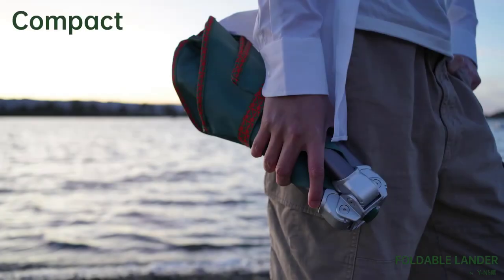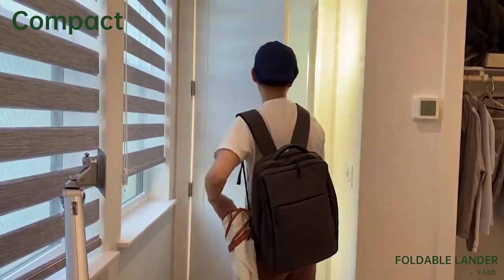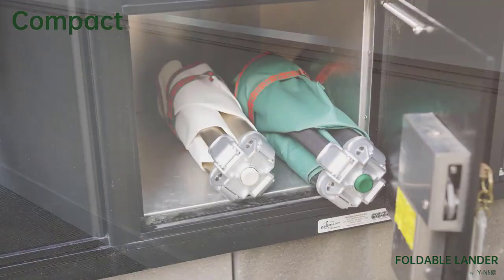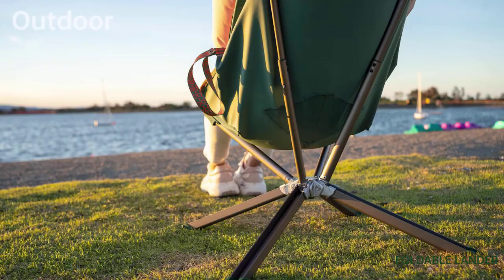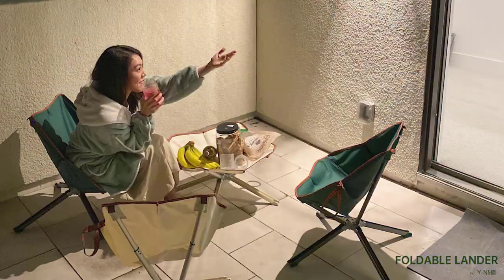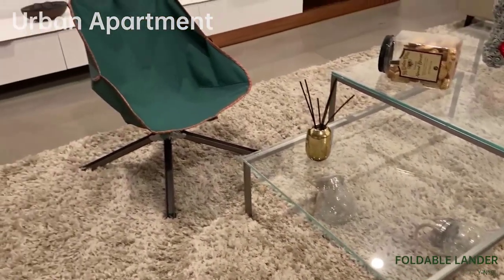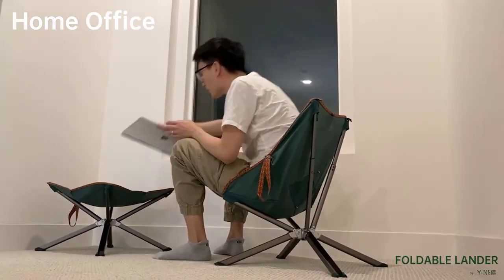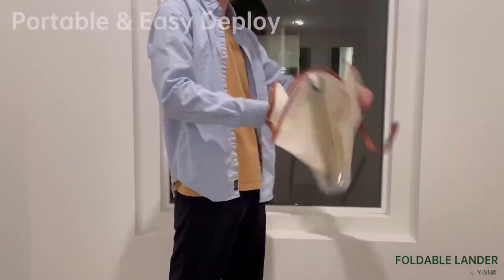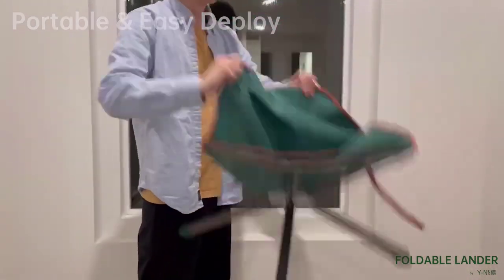Inspired by the lunar lander and origami, all materials used are sustainable. The furniture saves up to 98 percent of its volume when fully folded, making it easy to store in small spaces like closets or under the bed. It can support up to 100 kilograms while weighing just 1.3 kilograms, making it easy to move around and set up wherever you need it.